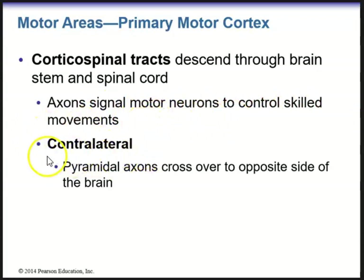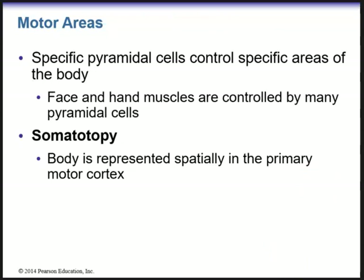These are actually contralateral — contra meaning opposite or the other side — because at the pyramids, axons cross over to the opposite side of the brain at the decussation of the pyramids. We know that specific pyramidal cells control specific areas of the body.